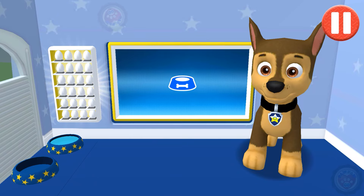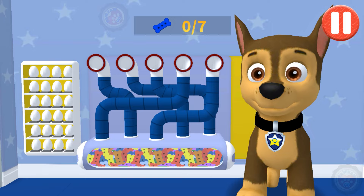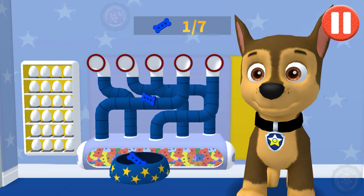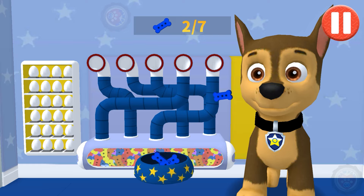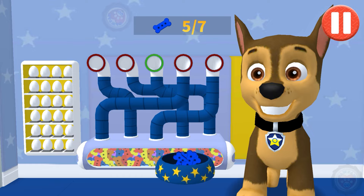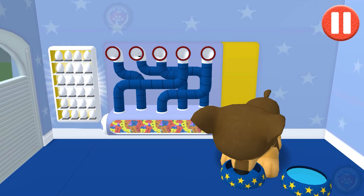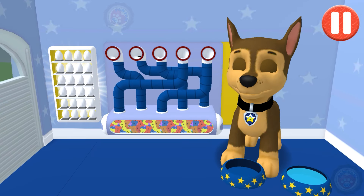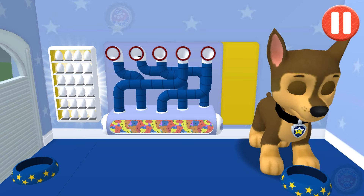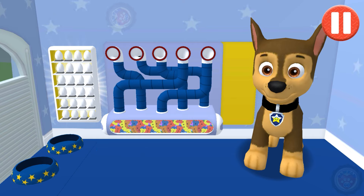Tap the blue picture. It's been a busy day and this pup is hungry! Use your finger to drag the dog bowl from left to right to catch the falling pup treats! The bowl is full! Time for dinner! Woof woof! Delicious!